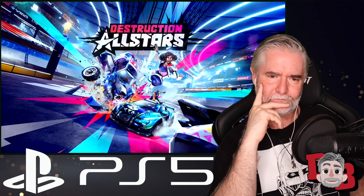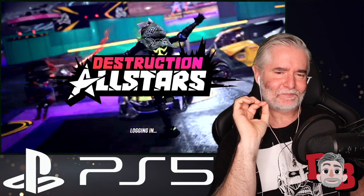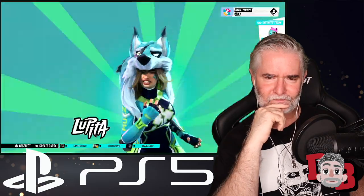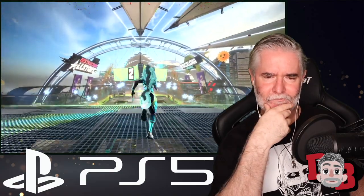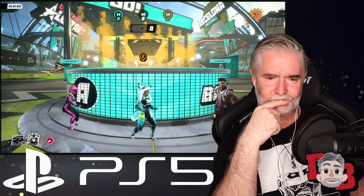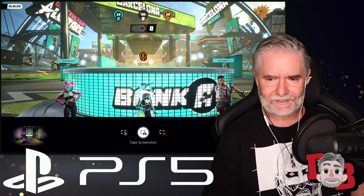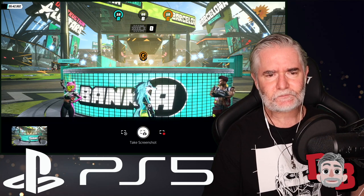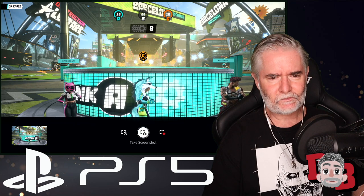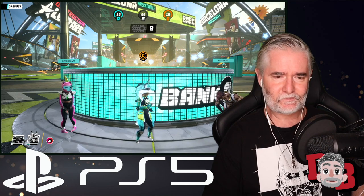Destruction AllStars loads quickly thanks to PS5's ultra-high-speed SSD. Once enough people are in the party, you jump in. To take a screenshot, just tap the Create button on the DualSense controller — PS5 is always capturing recent gameplay. You can capture high-quality screenshots, even using in-game photo mode, letting you review and choose to share later. Screenshots and video can be captured at up to 4K on the PS5 console.